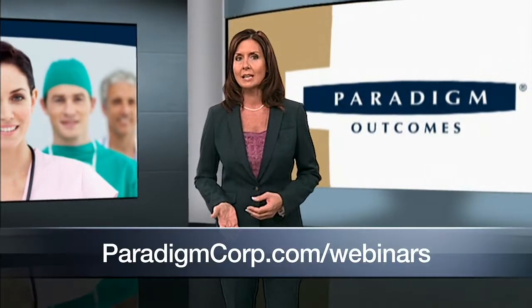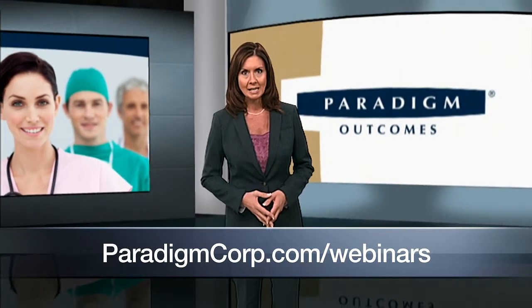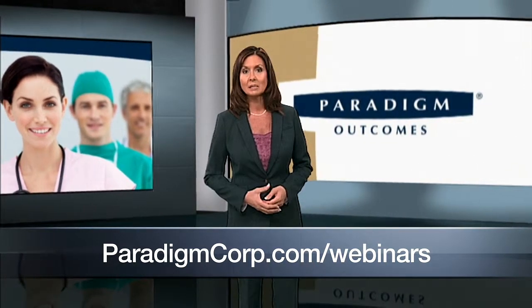For more information on exoskeletons, view our recent webinar at paradigmcorp.com/webinars. You can also connect with us on Facebook and Twitter.